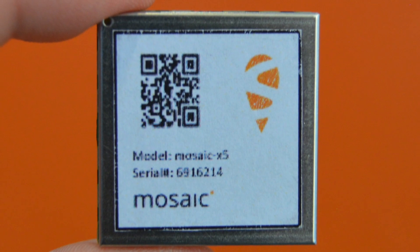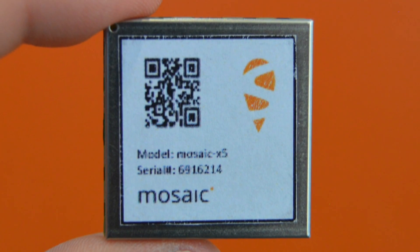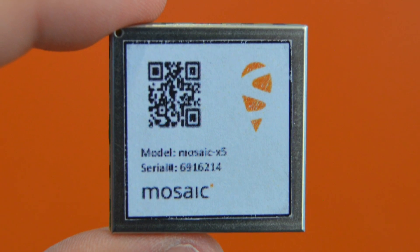We are also very happy here because we have our latest module, which is basically the Mosaic. You can see its size is pretty small. It's the whole high-end GNSS technology all put into a single module without compromises. We call it the module done right.